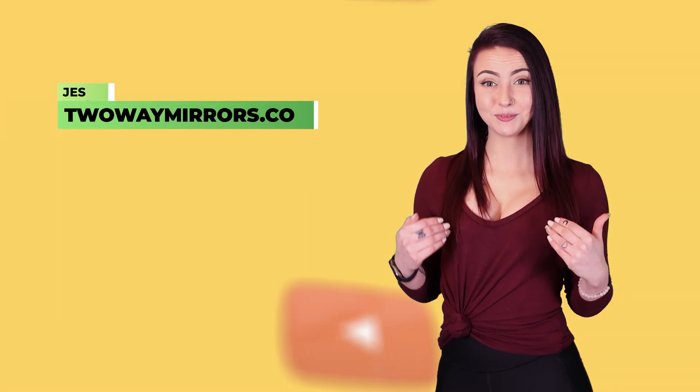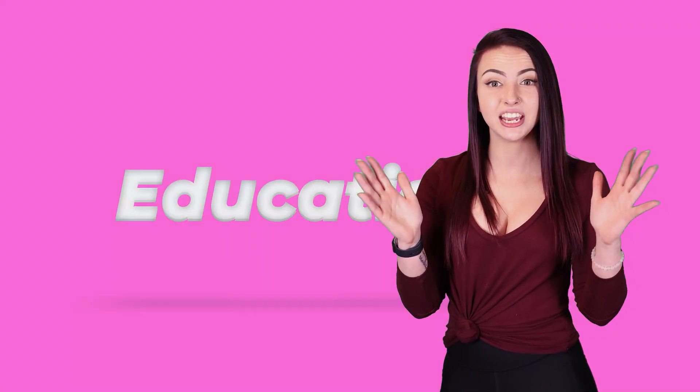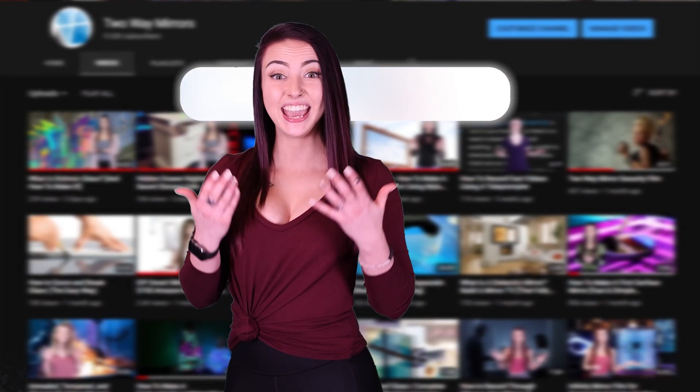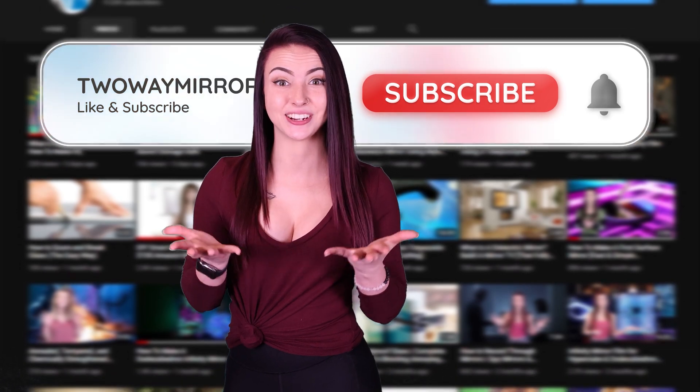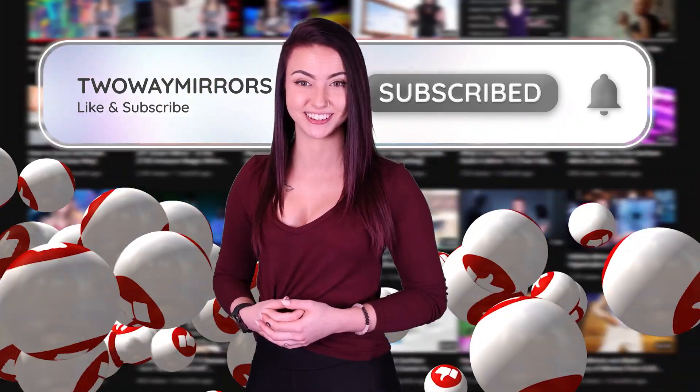Hi, I'm Jessica, garden geek with Two Way Mirrors. Every week we bring you educational videos based on our expertise in Mylar Film and hydroponic systems. Hit that subscribe button right now to stay tuned and don't forget to smash that like button for the YouTube algorithm.